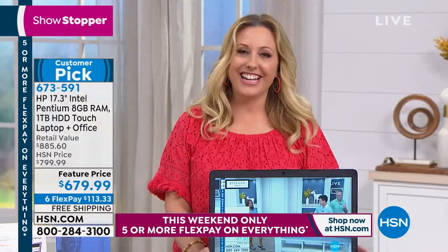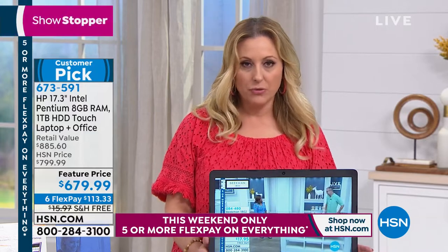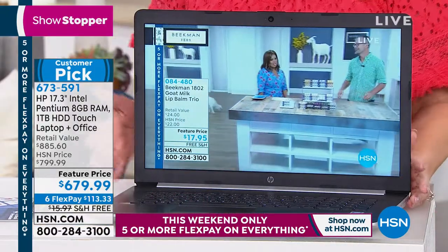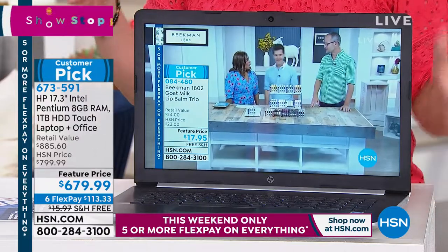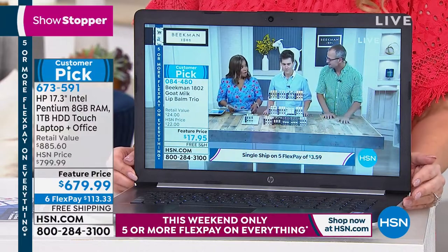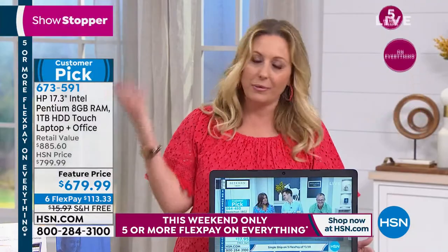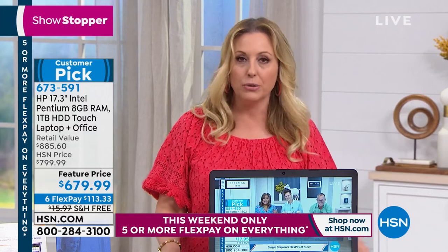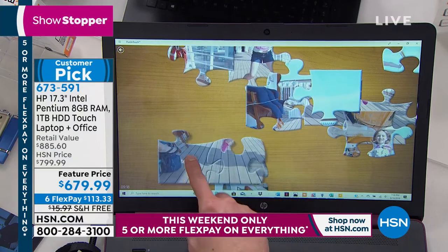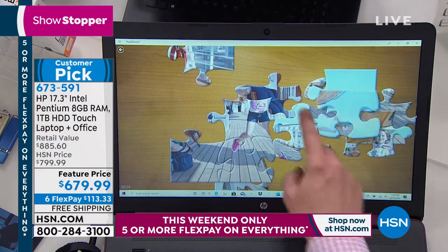I know many of you have been shopping here at HSN to get your computers. My favorite thing about it is, of course, the FlexPay. A lot of times I'll see an upgraded feature like touchscreen — I have an older laptop and I don't have a touchscreen, that's something I wish I had. $113.33. Maybe with back to school you thought your child could get away with a tablet, but they need an actual laptop. This one is powerful enough to do a home business because it has a one terabyte hard drive.